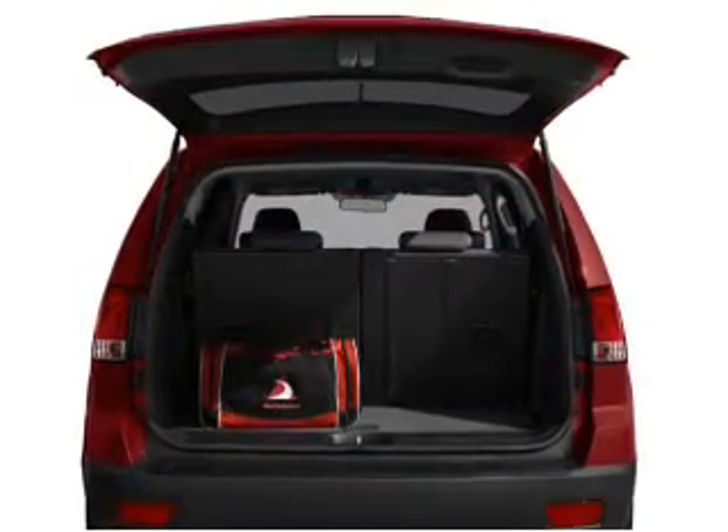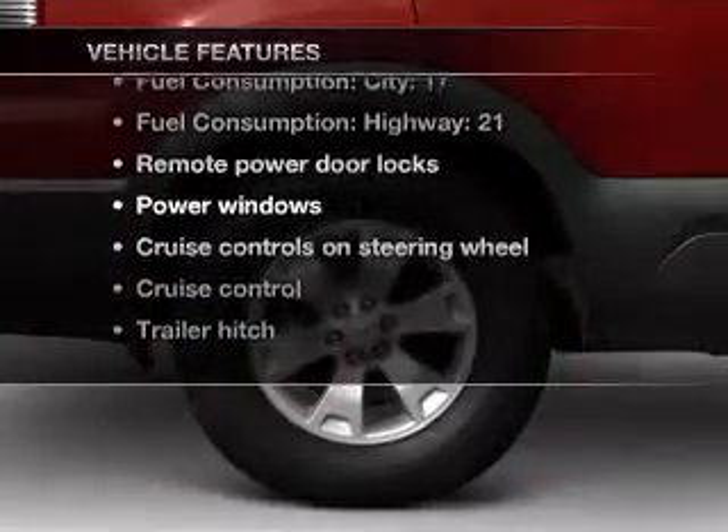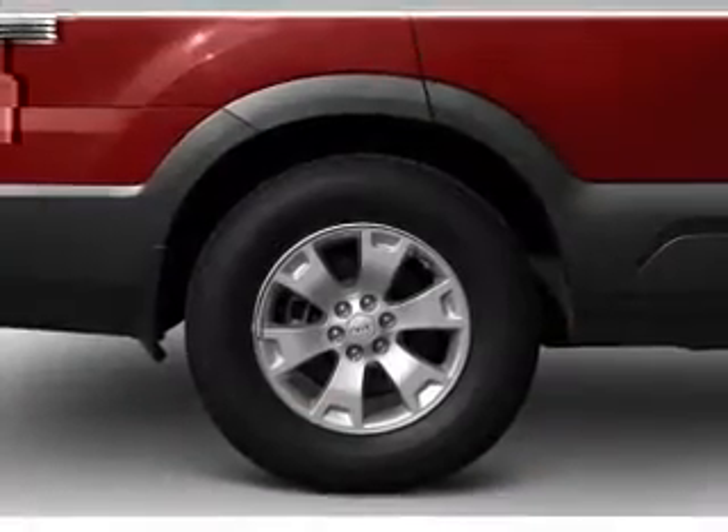Memory settings are one of many features, and with these notable features, you won't want to miss out on the opportunity to own this amazing ride. Power door locks,